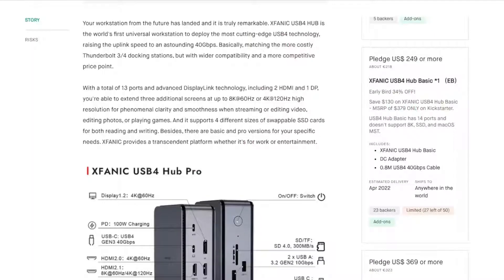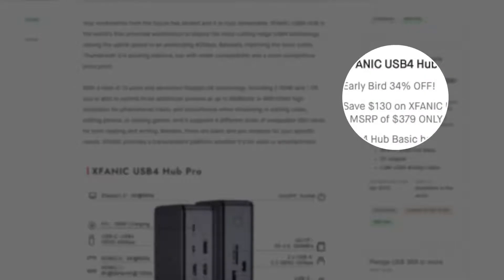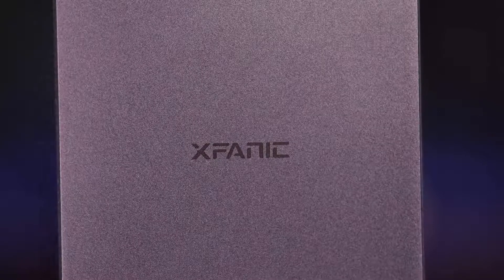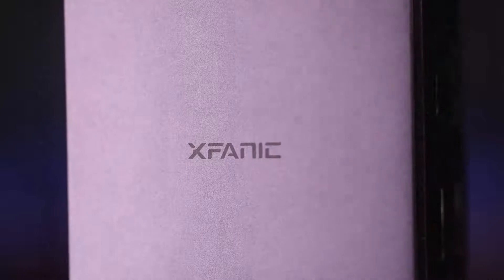The added advantage of backing something like this on Kickstarter rather than waiting for it to hit the stores is, of course, the fact that you get a significant early bird discount — in this case, 34% off the MSRP. Just for reference, I'm currently using this thing with my iPad Pro, but this hub is built to work with the fastest computers as well. So this would also be a fantastic companion for even the newest Macs. So let's have a closer look at this thing and all it can do.